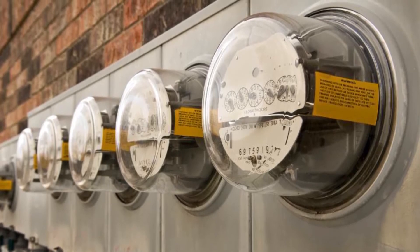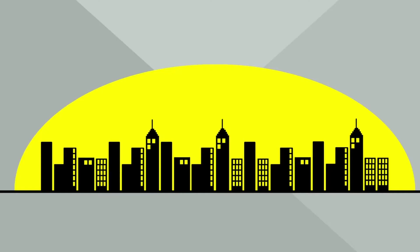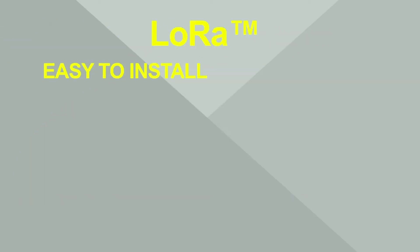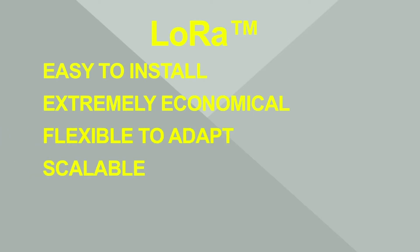LPWAN technology is a type of wireless telecommunication wide area network technology designed to lower costs and improve power consumption. LoRaWAN is an open LPWAN standard allowing users to run customized protocols over the internet. With its fully bi-directional feature, this protocol allows for reliable data transmission, including end-to-end encryption and over-the-air registration.